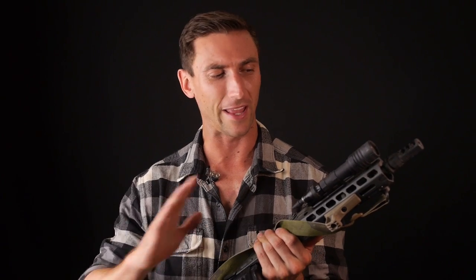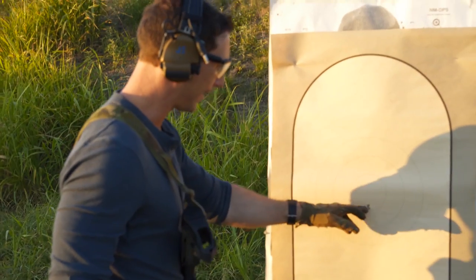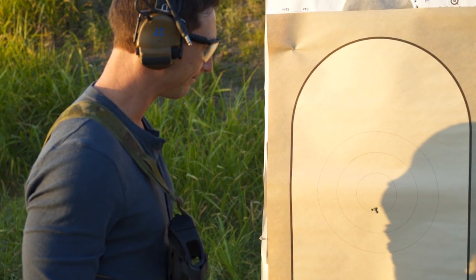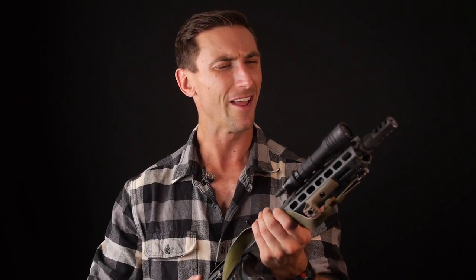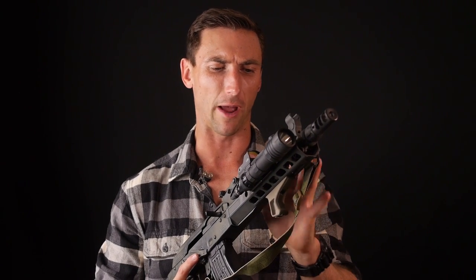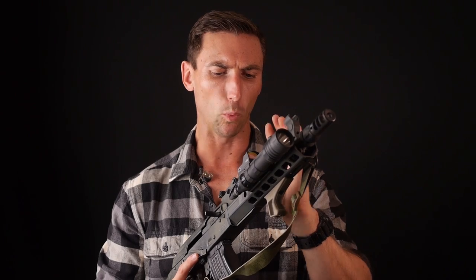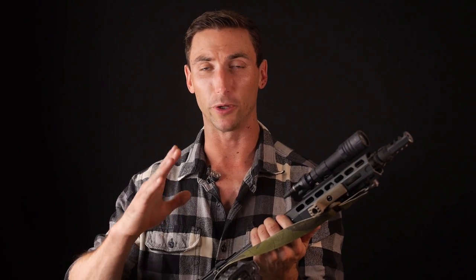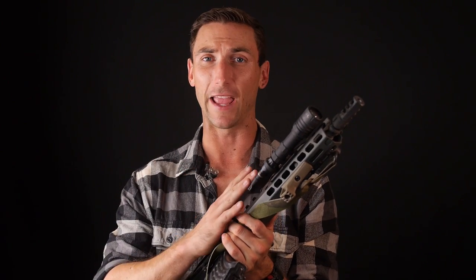There's always somebody out there who says AKs are not accurate weapons — you can't hit anything with them. That's absolutely not true. Here's just a sample 50-yard grouping that I shot, and that's pretty typical of this Rifle Dynamics shooting Red Army Standard 7.62x39. I've been very impressed with the accuracy. A well-built AR in the same kind of price point is going to be more accurate, but as far as AKs go, this is definitely among the best out there.